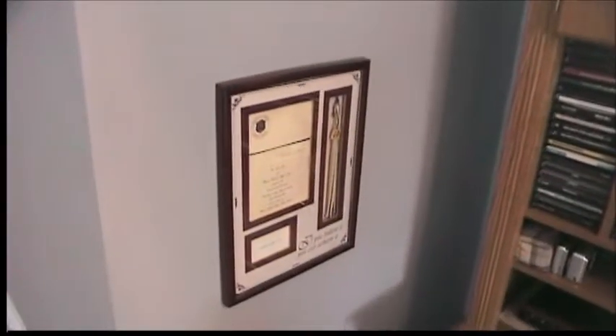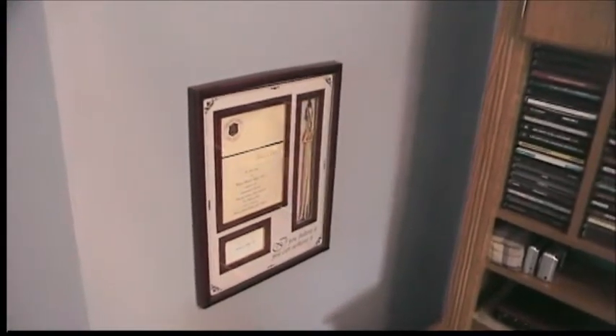Over here I still have my clock. And I decided to put my college graduation tassel and information over here, minus the actual degree — I have that stored away.